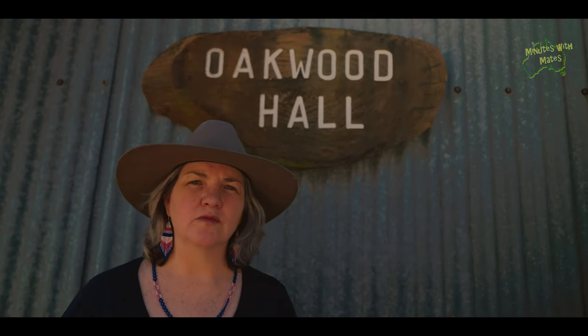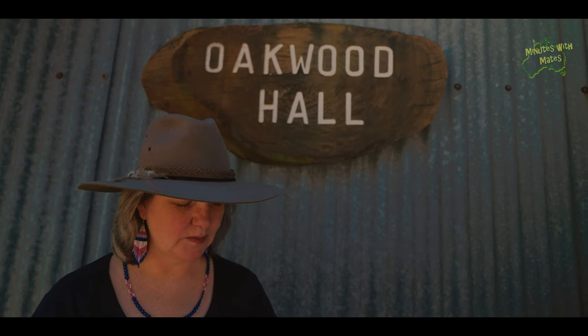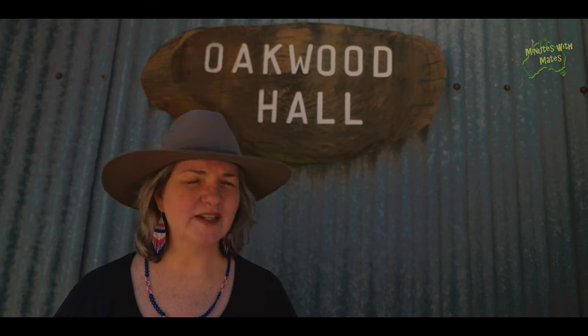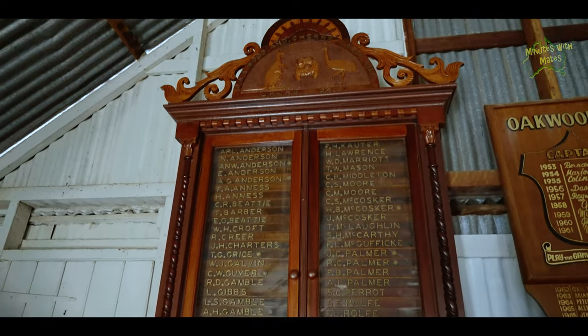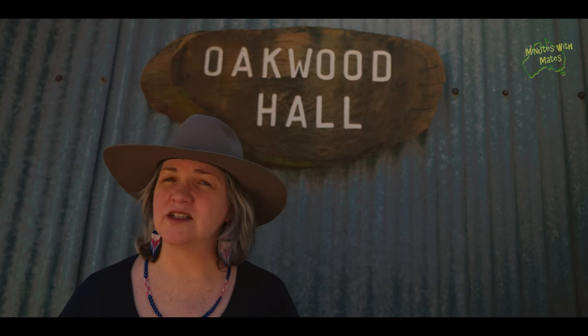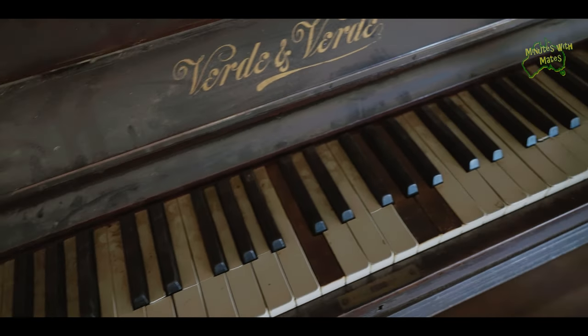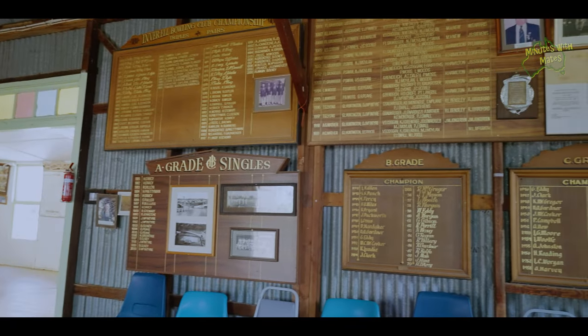The next building we're coming to is the Oakwood Hall. Oakwood was just 12 miles north of Inverell, and this hall was built in 1923. It was built on donations from the public. There is an honour roll in the hall which commemorates the First World War, 1914 to 1918. Volunteers donated money for the hall and also built it themselves — it's everything a community hall should be.